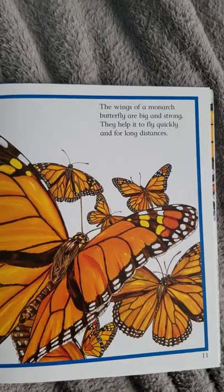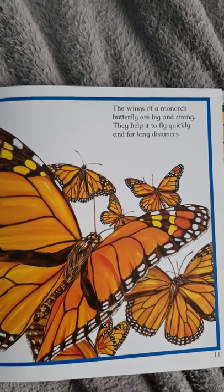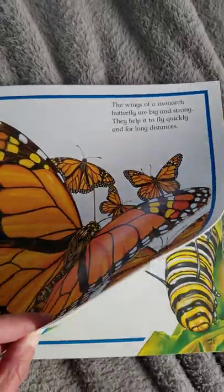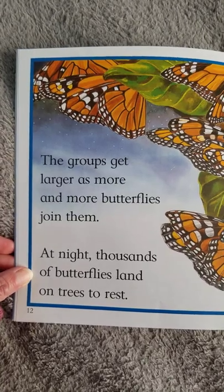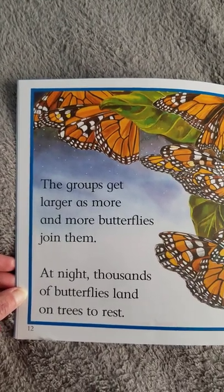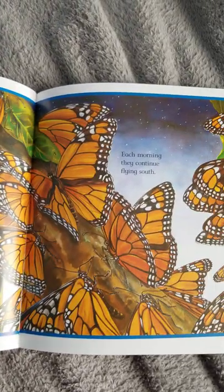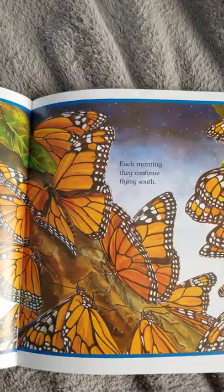The wings of a monarch butterfly are big and strong. They help it to fly quickly and for long distances. The groups get larger as more and more butterflies join them. At night thousands of butterflies land on trees to rest. Each morning they continue flying south.